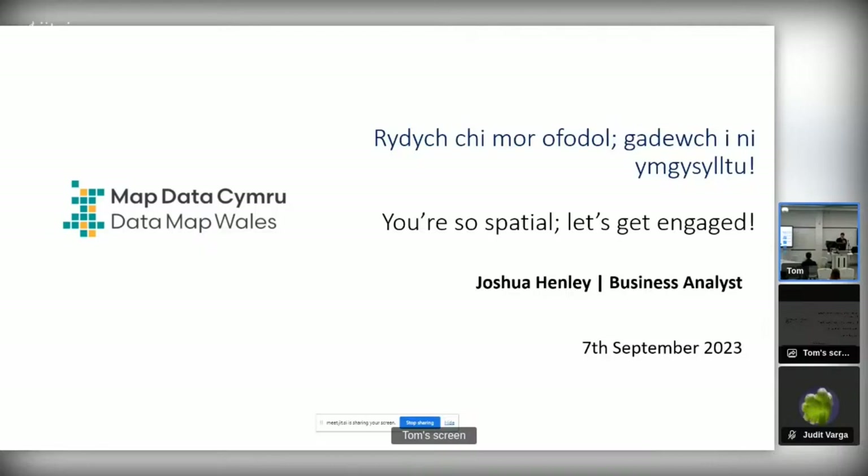I'm here today to talk to you about the engagement tool that we've developed for Datamap Wales, hence the funny title: 'You're So Spatial, Let's Get Engaged.' Thank you Tom for that one.